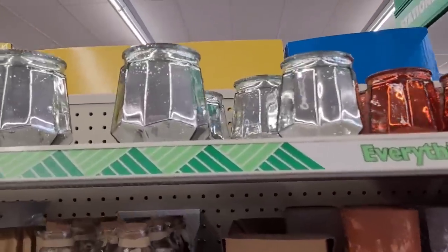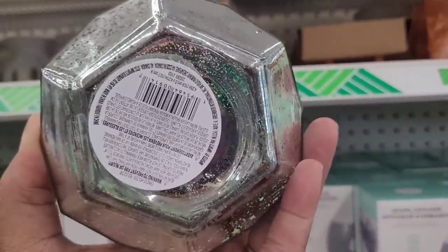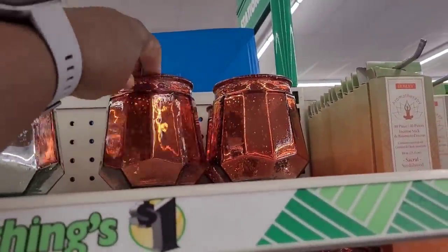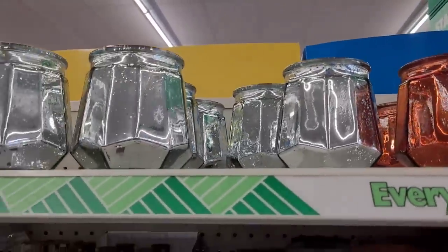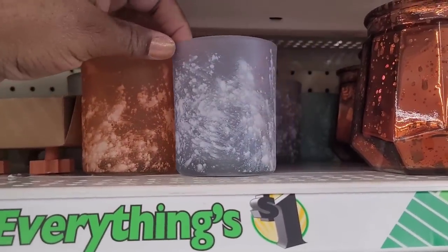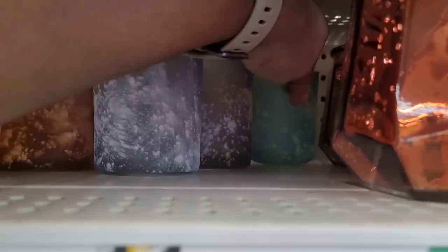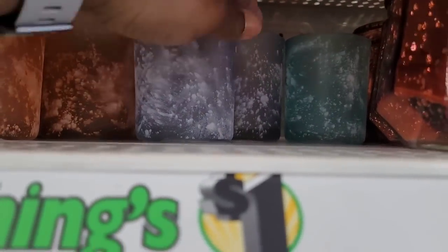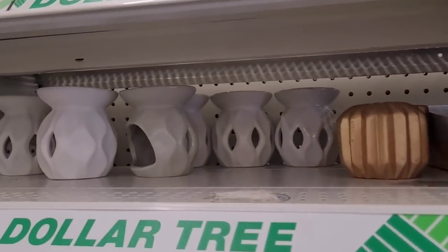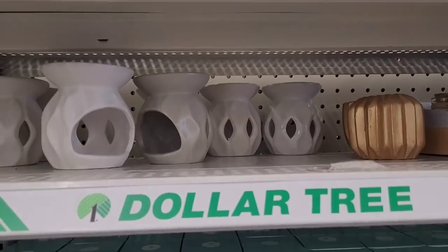They also brought back these — I think they're holders where you put a little tea light candle inside. They have a silver one and an orange one, and those are pretty. There are more diffusers: orange, gray, and teal. Then some more tea light candle holders — wax melt burners — including iridescent ones and little palm leaf ones.